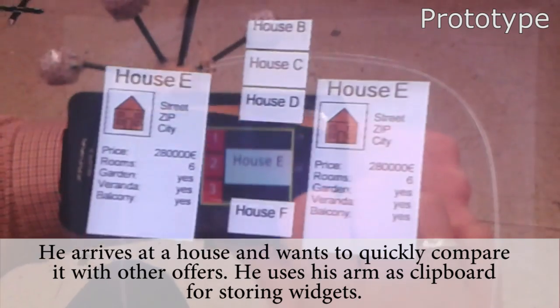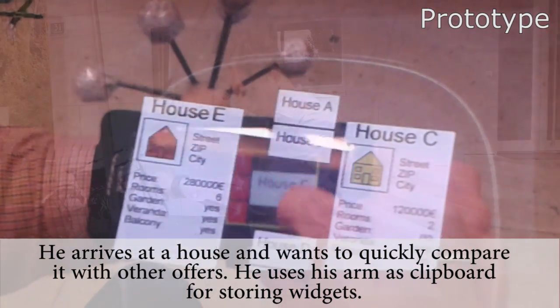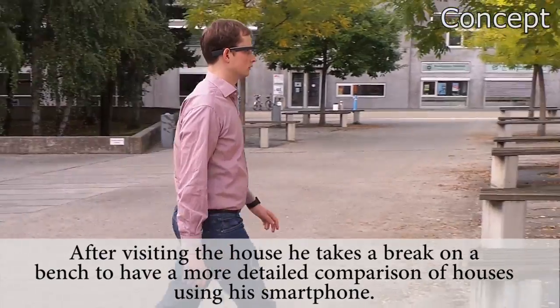Furthermore, a house list is extended beyond the small screen of the smartwatch, and higher-fidelity representations of list items are displayed next to the smartwatch.